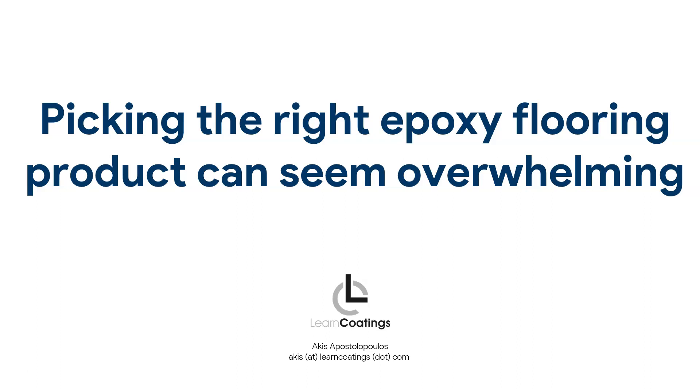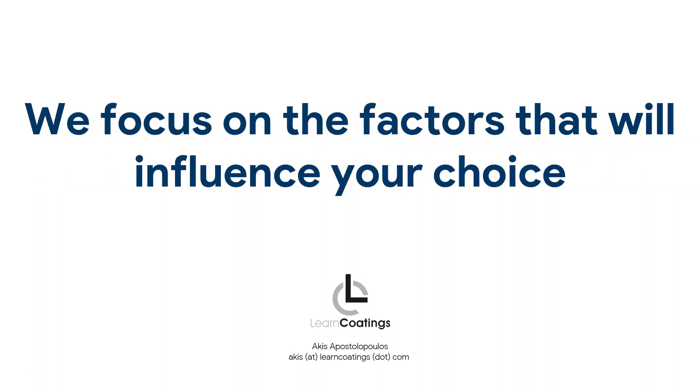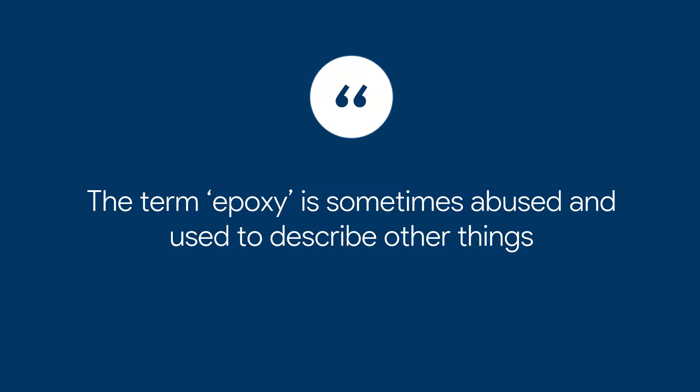What I want to talk about is how to pick out the right product, and we will focus on the factors that will influence your choice. Let me start by saying the word 'epoxy' is thrown around a lot and I feel it's abused. I see this a lot in the US, where everything is called epoxy.